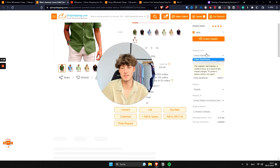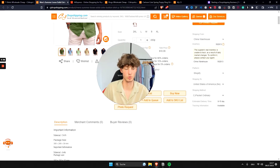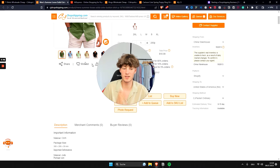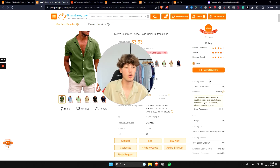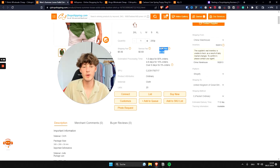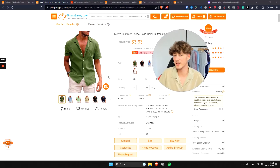On the right you get all the information needed to start selling. First, you select the shipping warehouse — usually only the China warehouse is available, though some products also offer a US or Thailand warehouse. Then you select the platform you want to sell on, such as Shopify, and the country you want to ship to. For the US, the shipping time for this product would be 8 to 15 days, which is not bad considering it ships from China. Shipping to the UK would be 7 to 12 days. The total price may also vary slightly depending on the destination country.